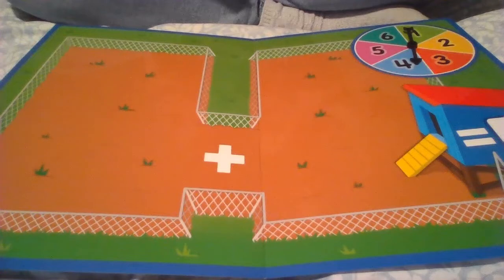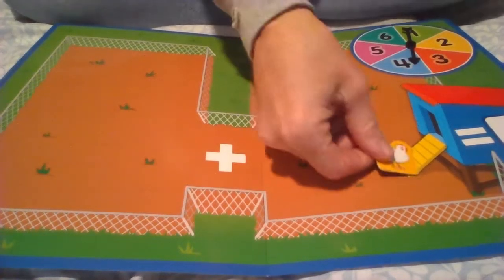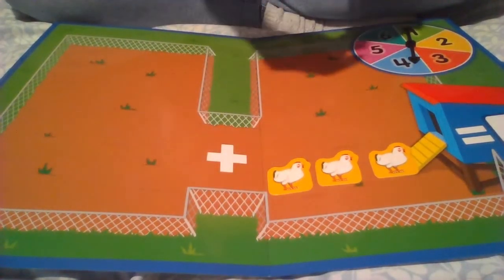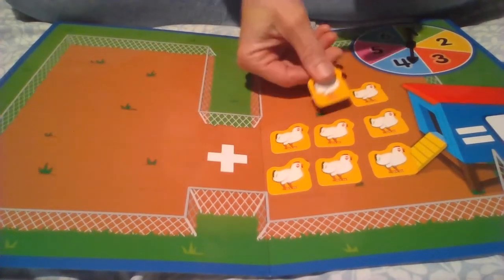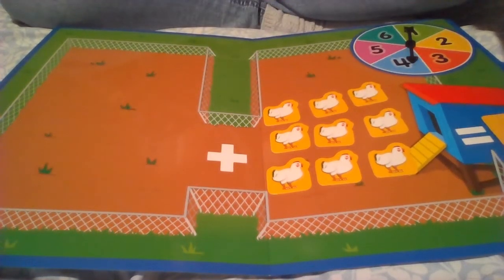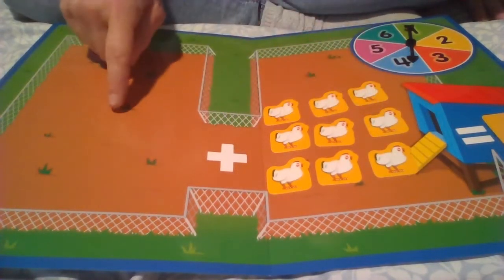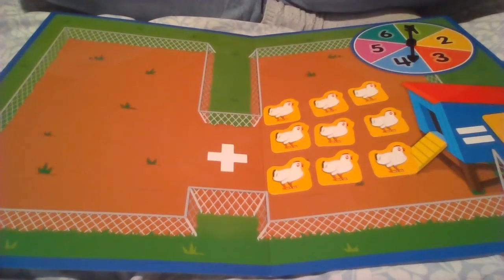First of all, we can pretend that all the chickens are in the area by the chicken coop. Let's count: one, two, three, four, five, six, seven, eight, nine. I tried to arrange them like on the back of this card. Now we know by counting those that we have nine chickens in all. Nine on this side — and how many on this side? If we were talking about how many chickens are over here, we would say zero chickens — there are none at all.